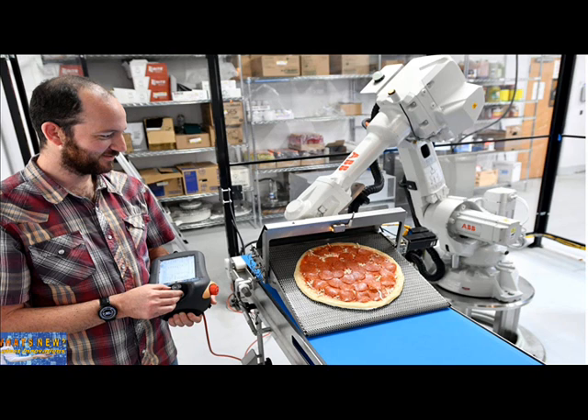It has a robot that squirts tomato sauce onto its pies. It has a robot that spreads the sauce, mimicking the movements of Zoom's head chef. There's a robot arm, similar to those found in auto manufacturing facilities, that puts the pie in the oven. And, as of this month, there's a robot that presses the dough into a perfect circle.